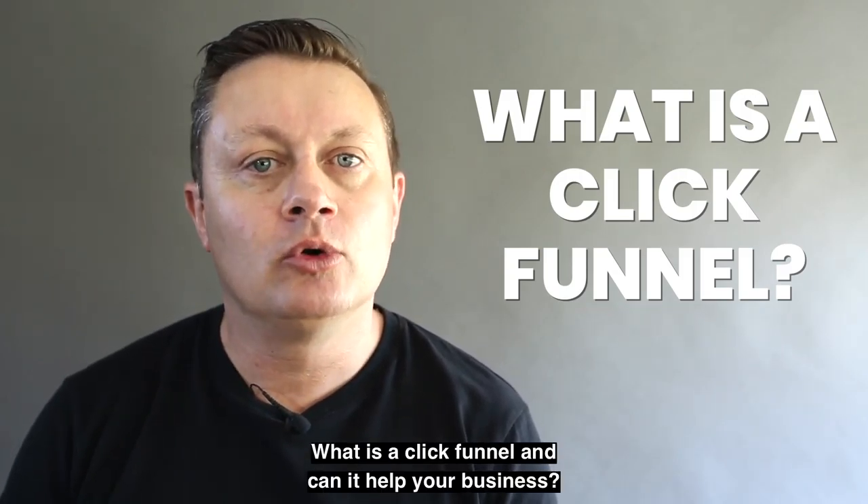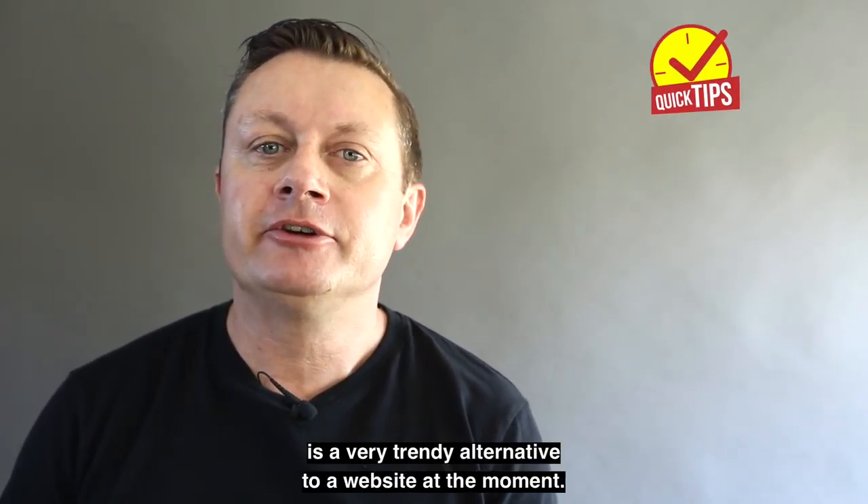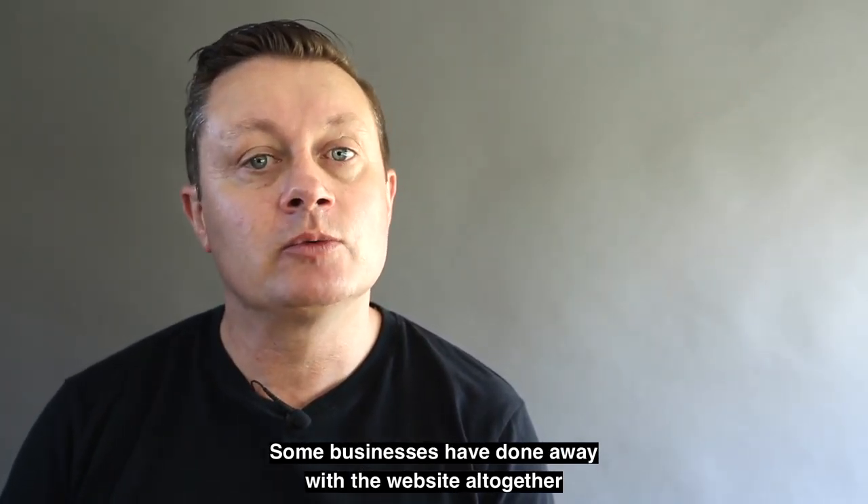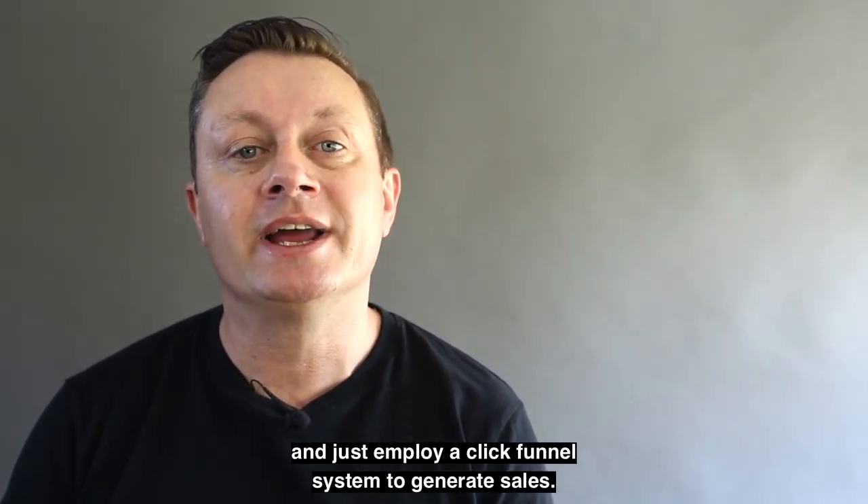What is a click funnel and can it help your business? A click funnel is a very trendy alternative to a website at the moment. Some businesses have done away with a website altogether and just employ a click funnel system to generate sales.